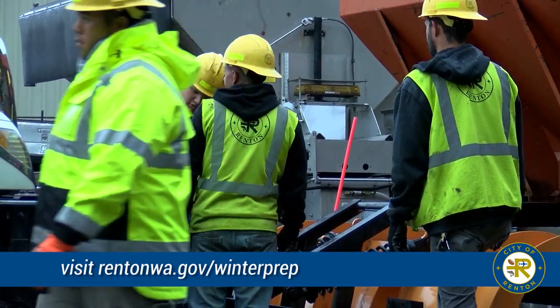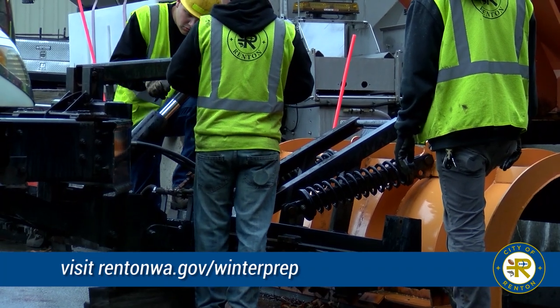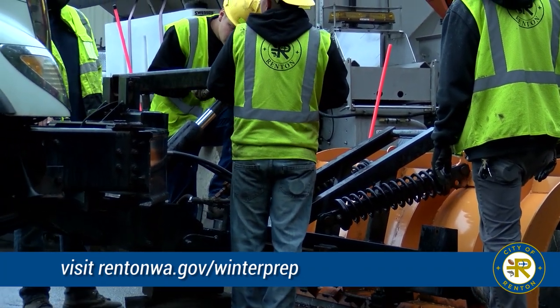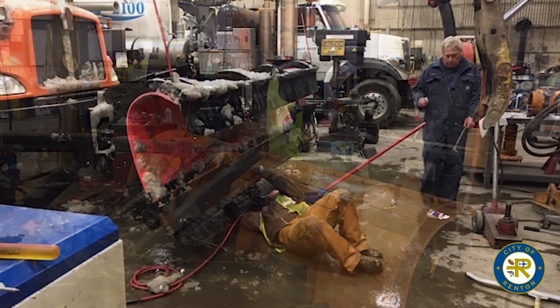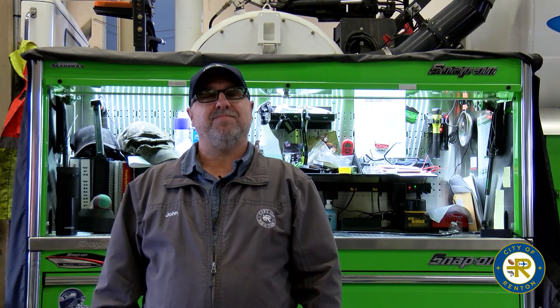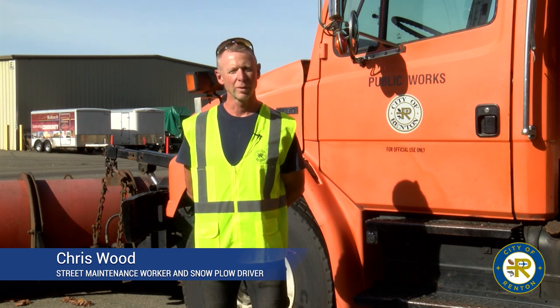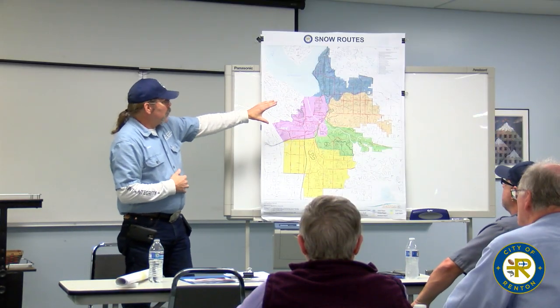The city starts preparation immediately after the last winter event. As soon as that event was over, we had a list of supplies needed and repairs needed. We brought the equipment into the garage and our fleet mechanics immediately started ordering parts, making repairs, and preparing for the following winter — 10 to 11 months out, we're ready to go.